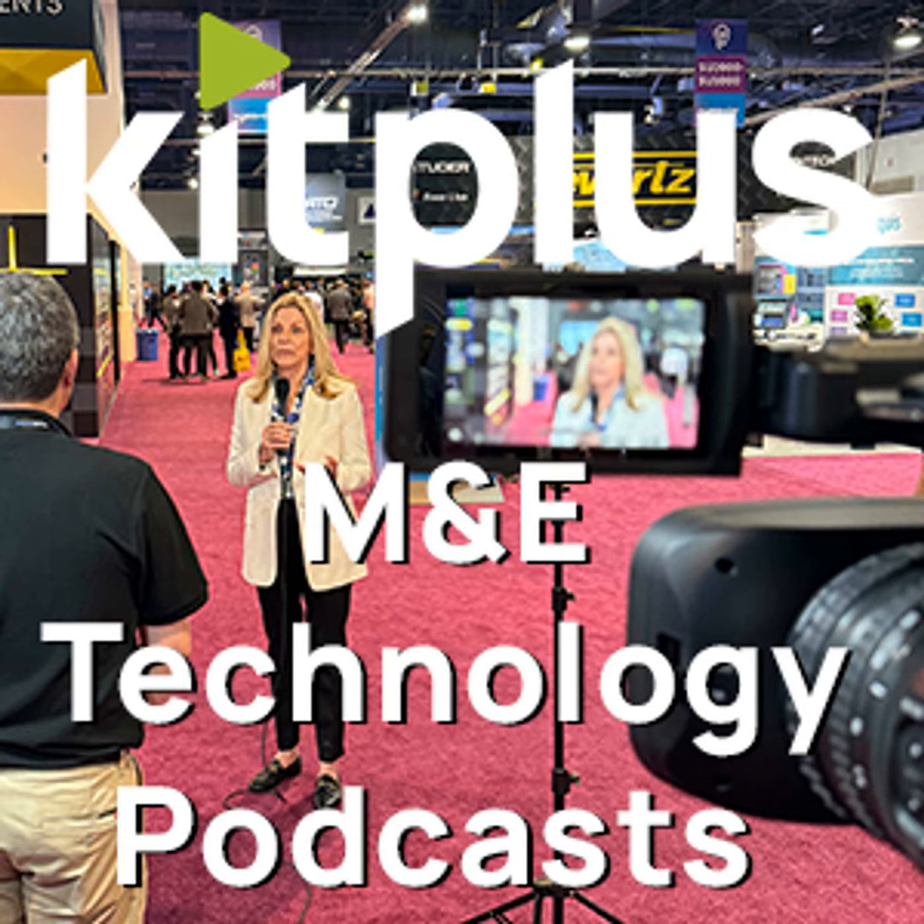Fantastic. Where can people find out more if they're not at IBC? Just go to our website — that's the best start — which is www.hitomi.tv. You can contact the very friendly team from there. Do check out the website for all the timing issues and the solutions that Hitomi can provide. For everything else we're doing at IBC, that's at kitplus.com.